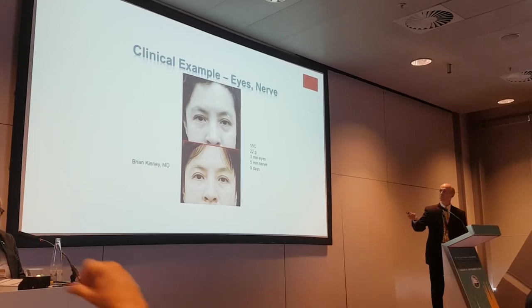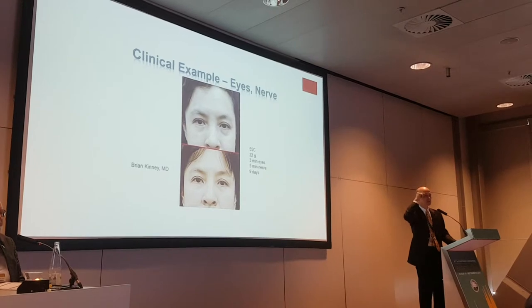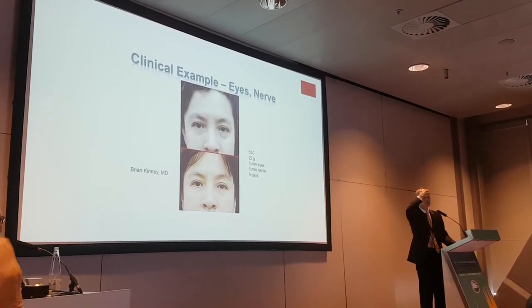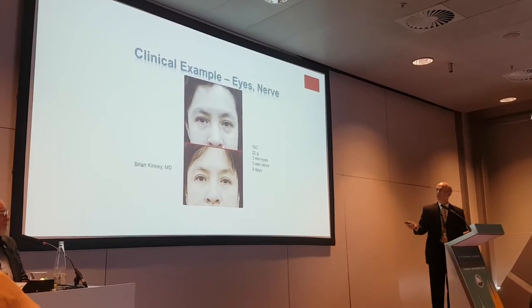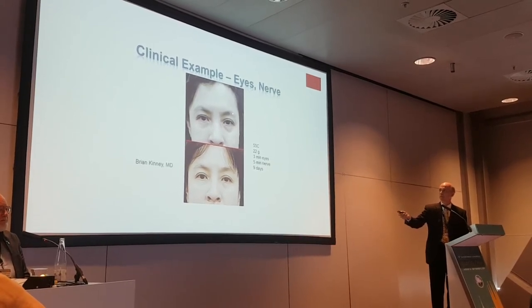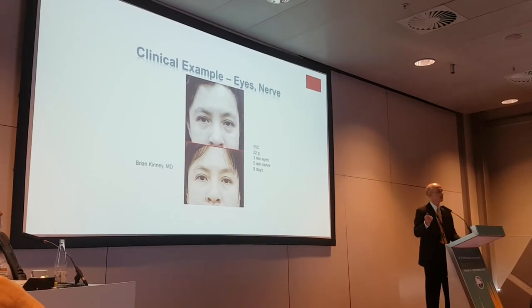In another teaching session, somebody says, 'Can you lift those brows?' Two to three minutes doing the heat directly in the area: after treating the nerve, relax the tension on the muscle, and then lift the brow. So this is doing the heating around the eye — superior, crow's feet, and underneath — and then ablating the nerve.